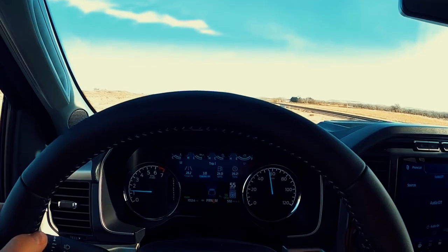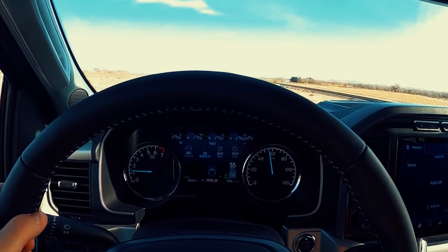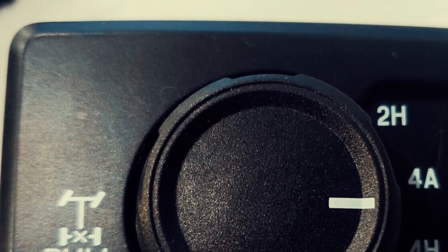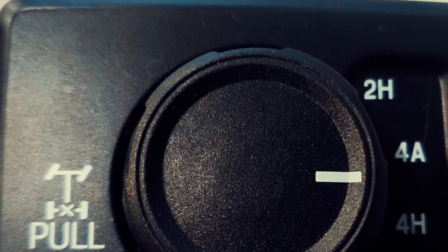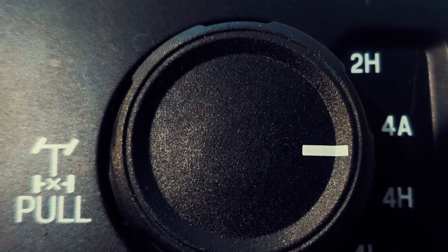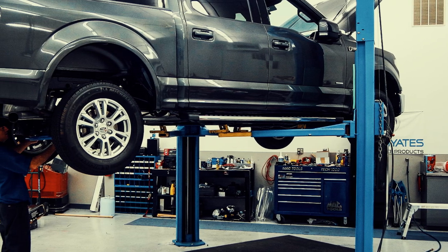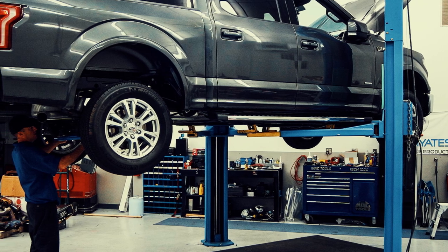If you hear a grinding noise resembling gears under the front of your truck while driving, this is likely the issue. Unfortunately, by the time you notice this noise, damage may have already occurred. Should you encounter this problem while driving, attempt to shift into four-wheel drive and then back out of it. This action should fully engage and subsequently disengage the shafts. However, be aware that one or both shafts might remain stuck in the engaged position. To prevent further damage, promptly seek professional vehicle servicing. Depending on the extent of the repair, you may need to replace the actuators, which could cost between $1,500 and $2,000.